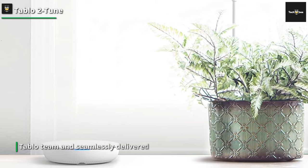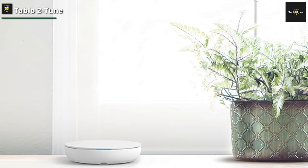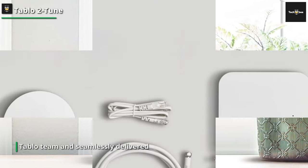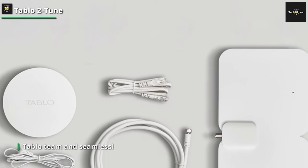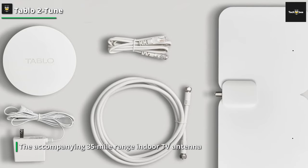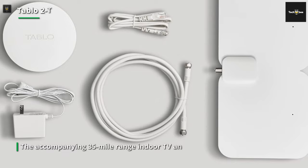Compatible devices include Android and iOS smartphones, tablets, Amazon Fire TV, Roku, and Android Google TV. You will never be deprived of any significant moment, thanks to the generous 128GB of built-in recording storage. Furthermore, the capacity to augment this storage by up to 8TB through external USB storage ensures an even more extensive recording capability.